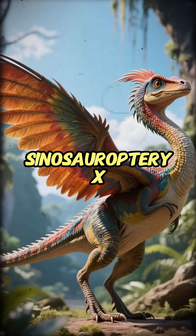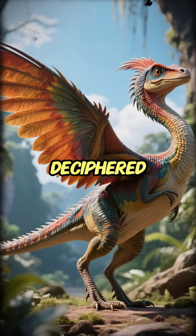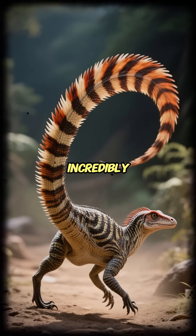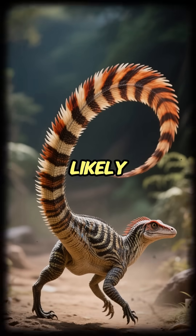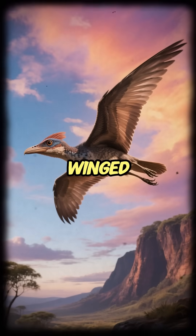This is Sinosauropteryx, the first dinosaur to have its colors truly deciphered. The verdict: it had a vibrant reddish-brown coat, and most incredibly, a striped raccoon-like tail, likely used for communication and display.